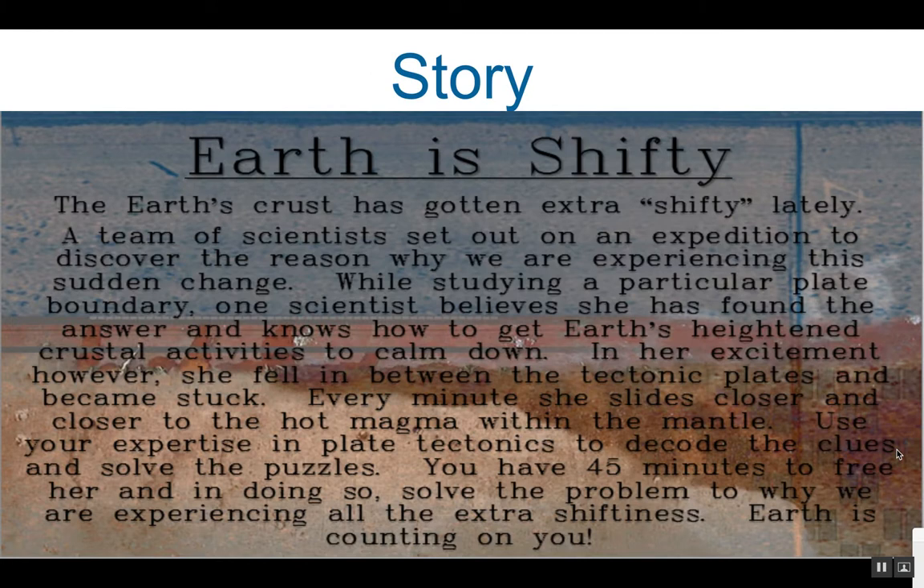Earth is shifty. The Earth's crust has gotten extra shifty lately. A team of scientists set out on an expedition to discover the reason why we are experiencing this sudden change. While studying a particular plate boundary, one scientist believes she has found the answer and knows how to get Earth's heightened crustal activities to calm down.